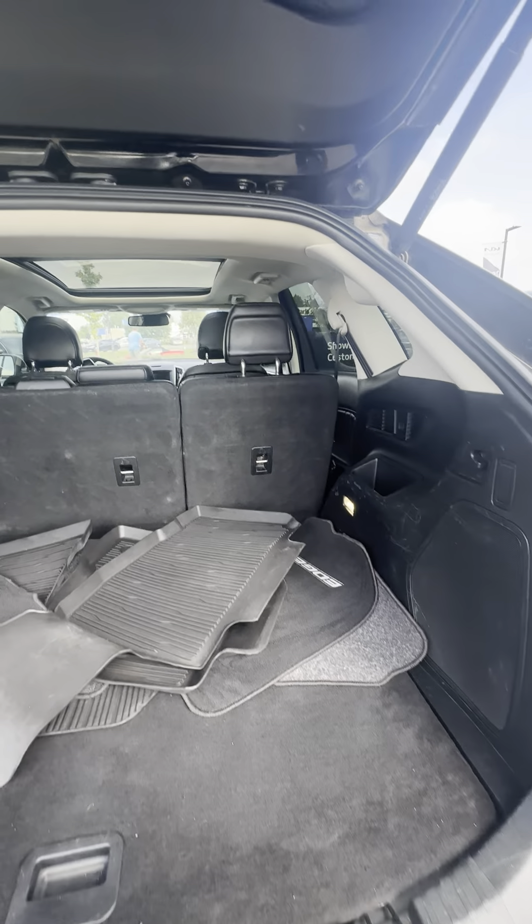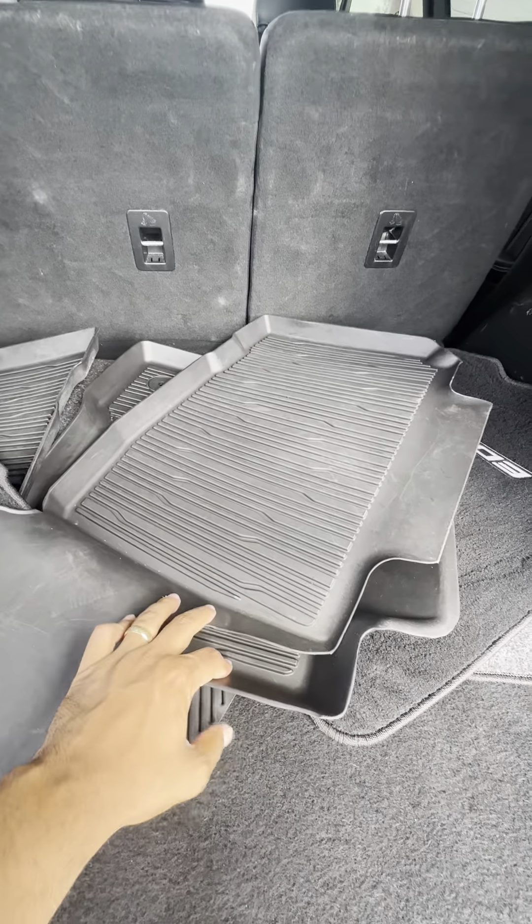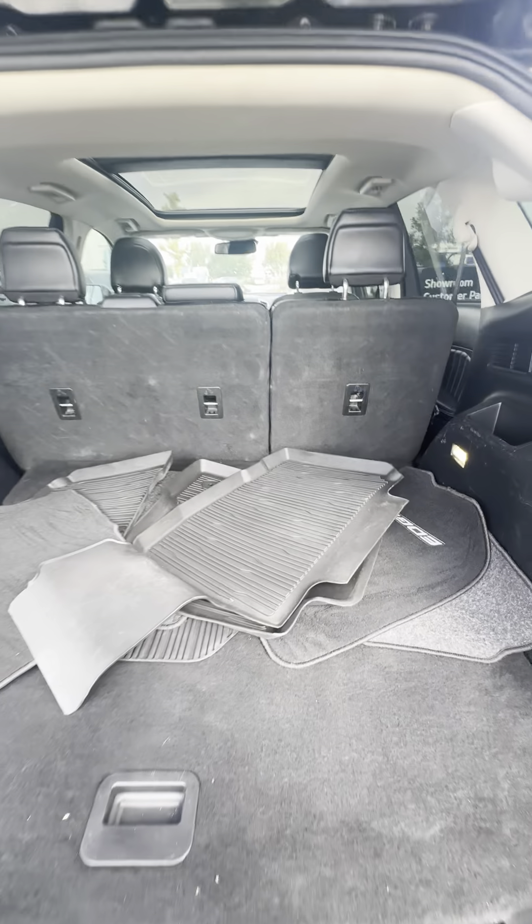Tons of space. My guys will be doing a full detail wash and shine inside out. You got rubber mats and the regular summer mats as well.